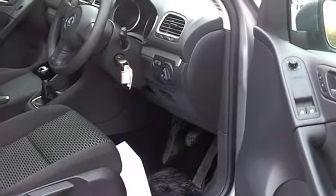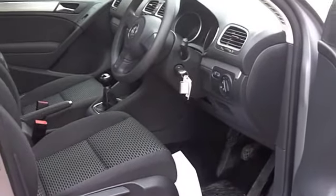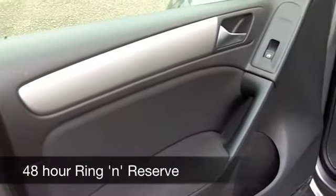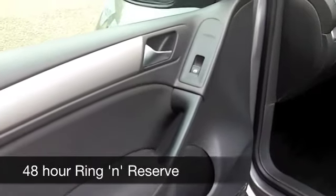One of the great things about this Golf is that it's quick off the mark. It'll do 0-60 in under 13 seconds, but you're going to get around 62 miles per gallon, and I think if you're doing a motorway journey, a lot more than that.